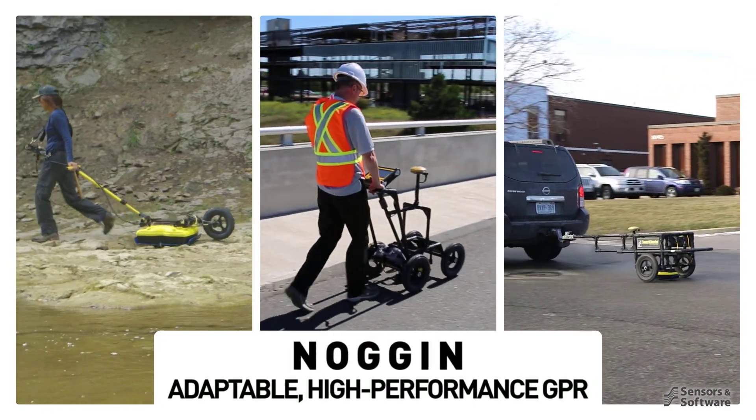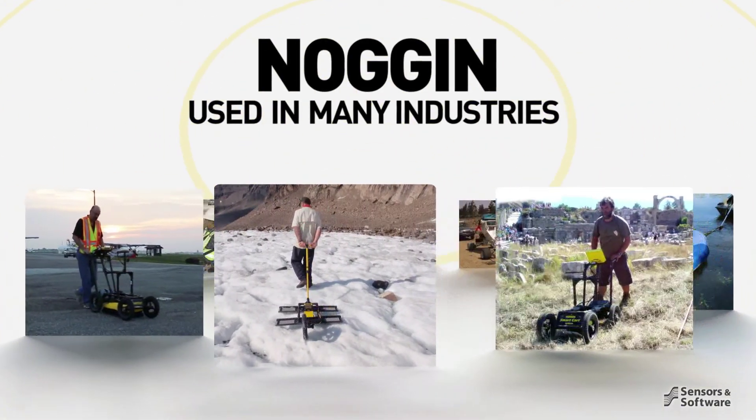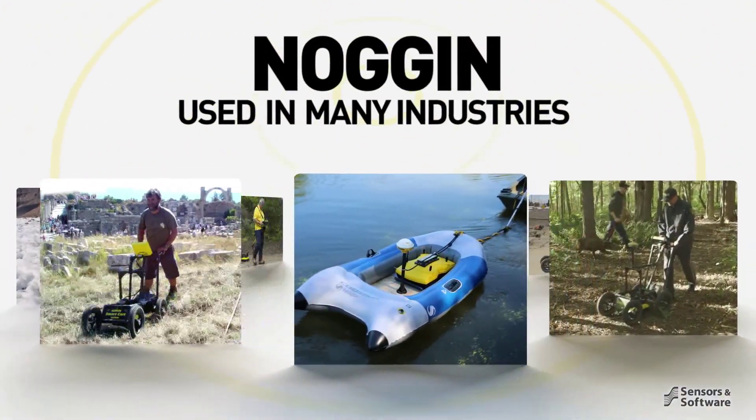Noggins are adaptable, high-performance, ground-penetrating radar systems. The Noggin family of GPRs are used in countless applications.